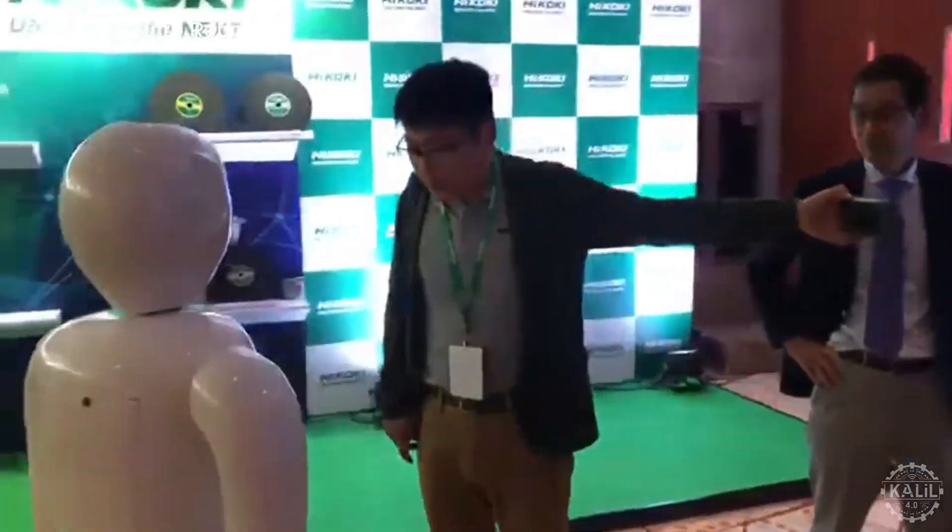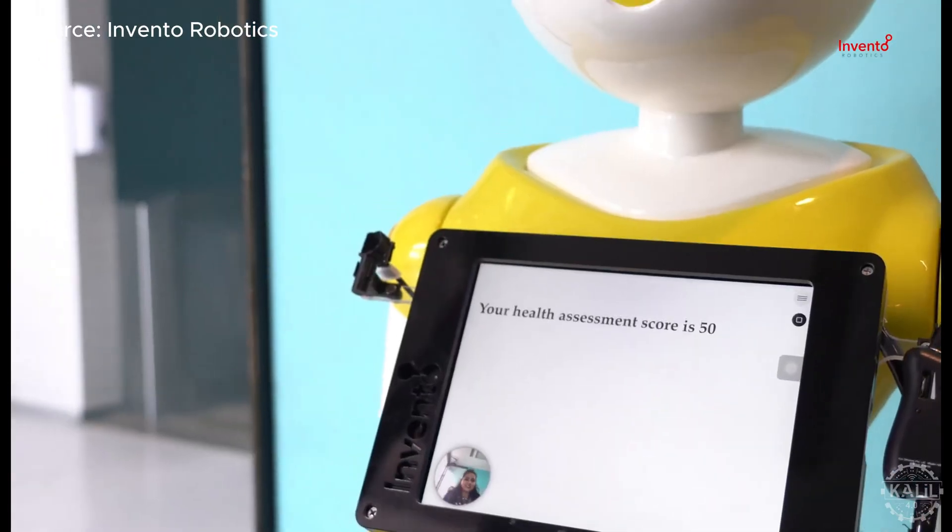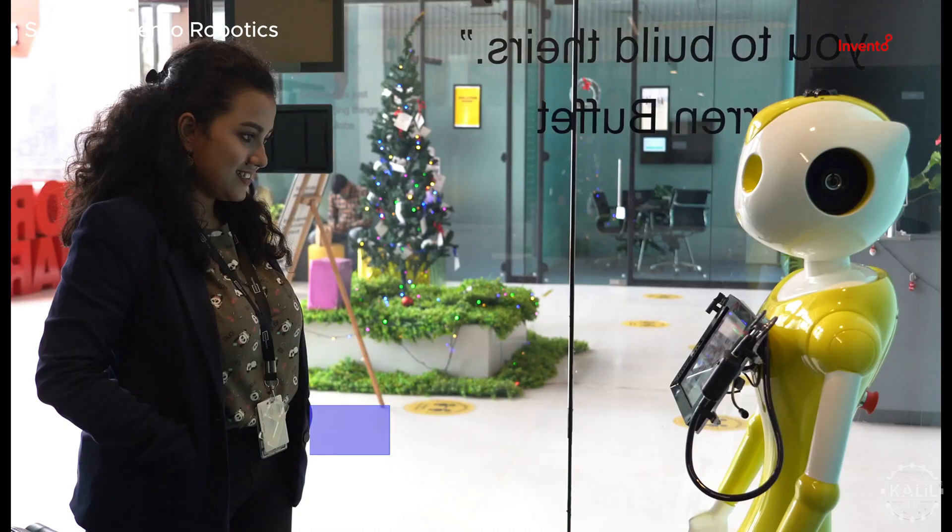Mitra has been deployed at hotels, stores, banks, and healthcare facilities, where it greets guests, answers questions, and guides customers.